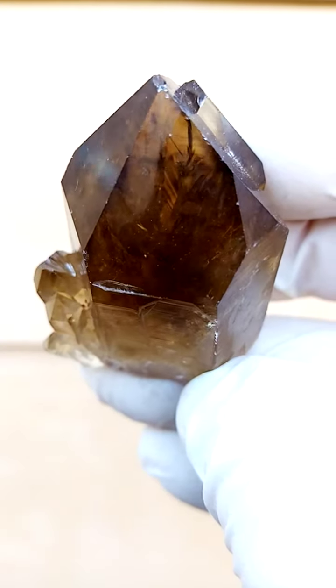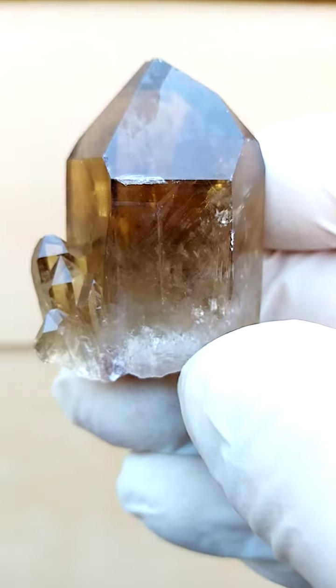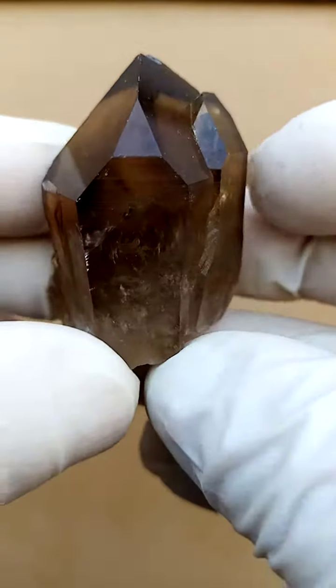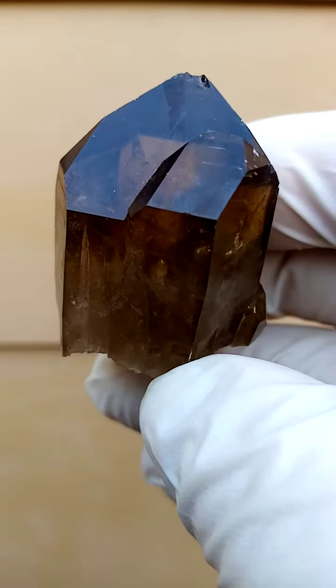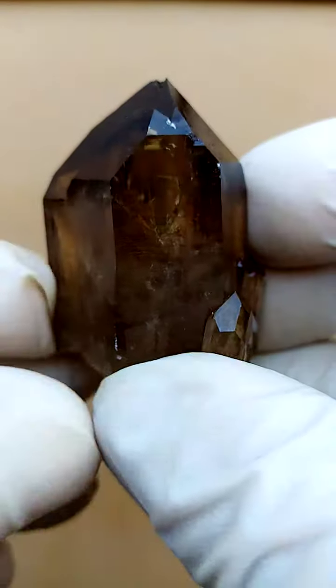How we can see that this citrine is the real thing: when you look into it, there is absolute clarity going right through — you'll see my finger behind it. So you don't have that almost fractured, broken 'car window' effect you see in baked amethyst, which is often marketed as citrine.